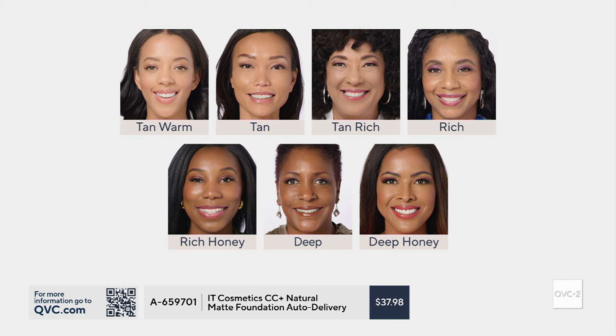Sheila typically wears the tan shade. If you have a tan-rich skin tone, we have a shade for you. Monifa wears the tan-rich. We also have rich, which is what our model Alicia typically wears. And then there's Vanessa, new mama, in the rich honey. And then we have the deep and the deep honey. Thank you so much for sharing that with us.